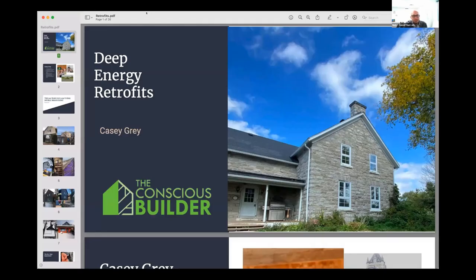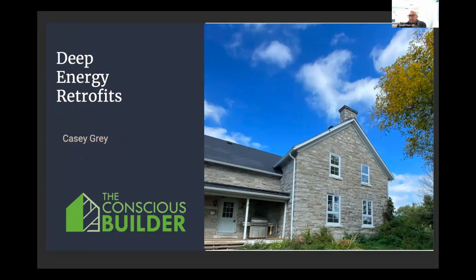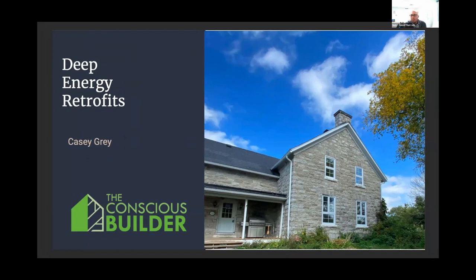Next up, we're excited to welcome Casey Gray, founder of the Conscious Builder and host of the Conscious Builder Podcast and Conscious Builder Show on YouTube. He's written almost 400 blog posts on topics including marketing, branding, entrepreneurship, personal development, and sustainability. Casey brings almost two decades of experience to the construction industry and over a decade running and growing his business. He's on a mission to make sure everybody in the world has a healthy, comfortable, and efficient home to live in. Welcome, Casey Gray!